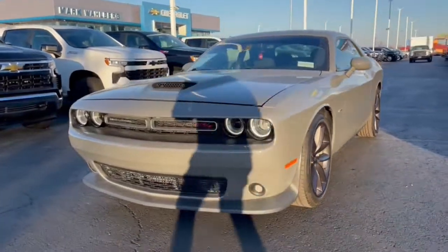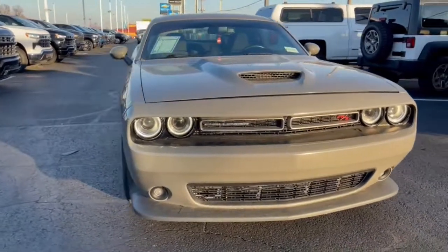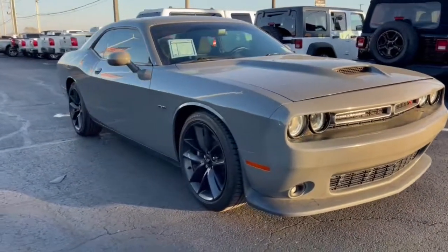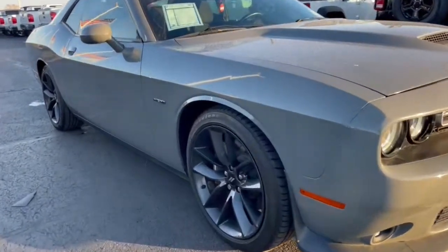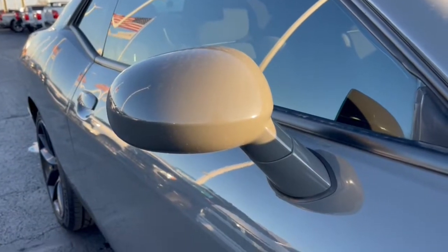Picture yourself in the 2019 Dodge Challenger. With less than 35,000 miles on the odometer, this vehicle provides excellent value. Drive with attitude in the uncompromising Challenger, the muscle car with a menacing stance and a fierce heart.